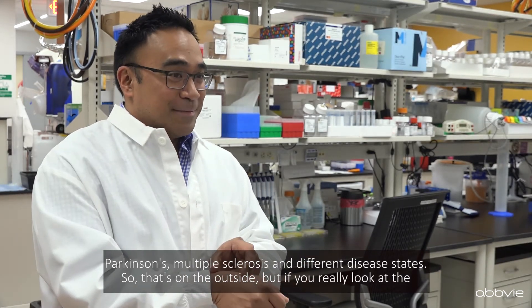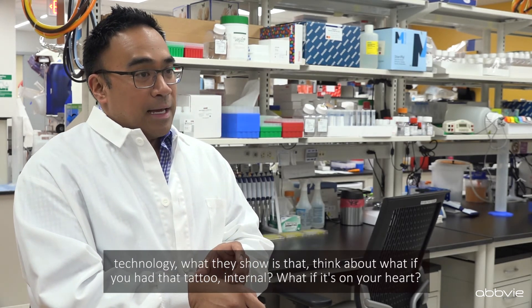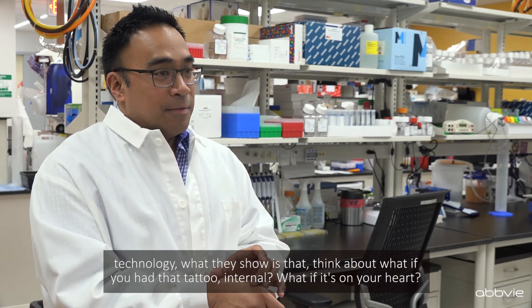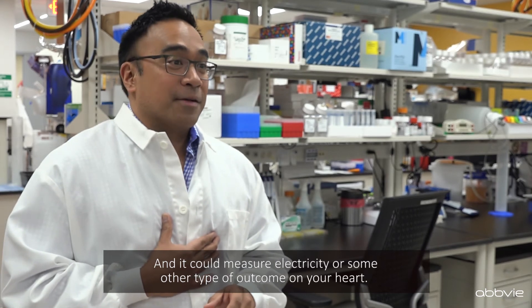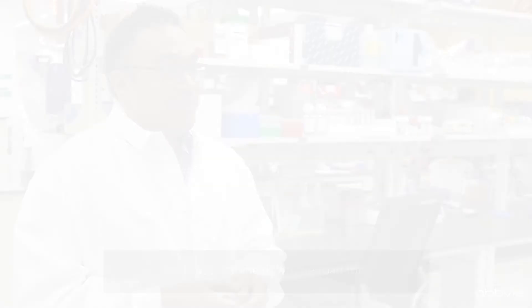That's on the outside, but if you look at the technology further, think about what if you had that tattoo internal — what if it was on your heart and it could measure electricity or some other type of outcome on your heart. That's coming down the road too.